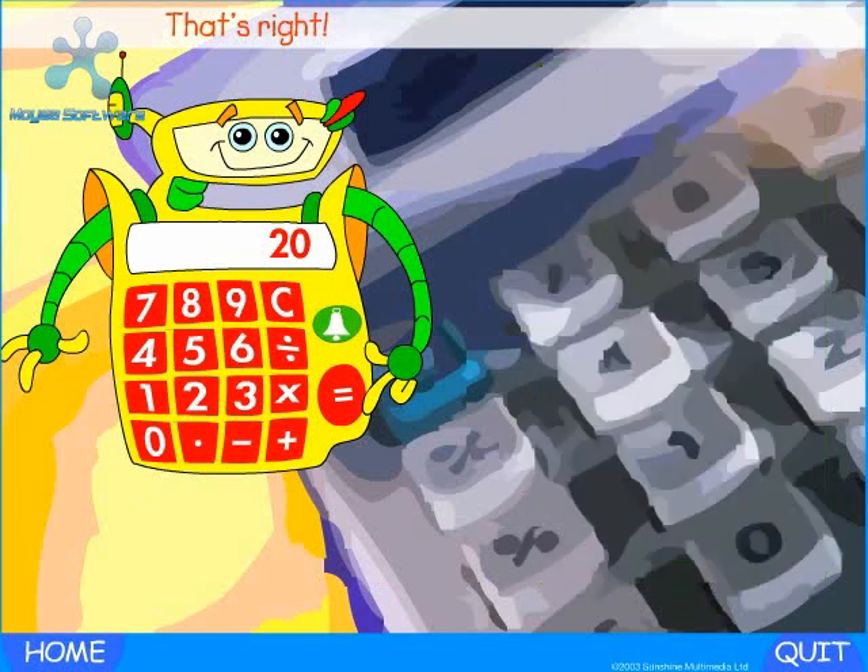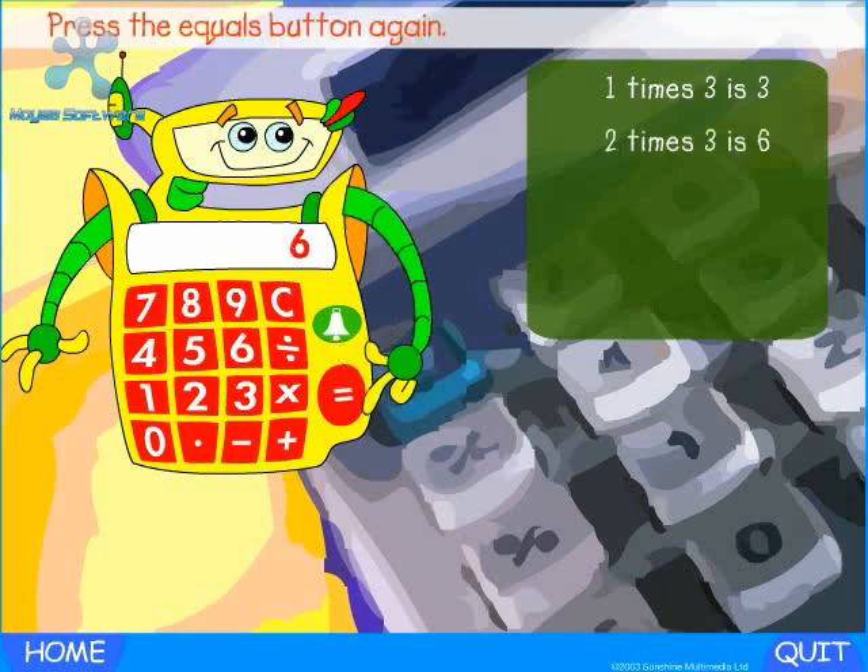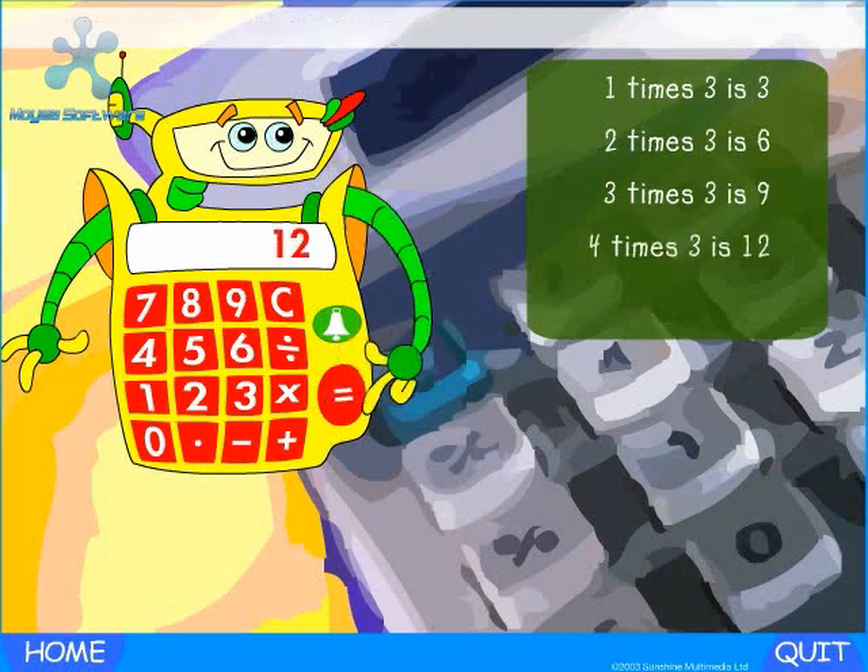Let's try another number. Press Chip's C button — pressing C clears the calculator. Press on three. One times three is three. Press the plus button. Now press the equals button. Two times three is six. Keep pressing the equals button. Three times three is nine. Four times three is twelve.